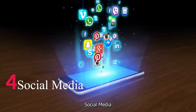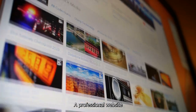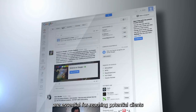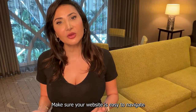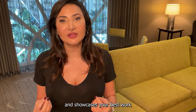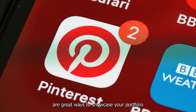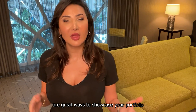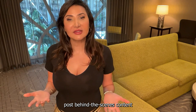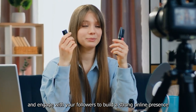Number 4: Social Media. Create a strong online presence. A professional website, active social media accounts, and an online portfolio are essential to reaching potential clients. Make sure your website is easy to navigate, visually appealing, and showcases your best work. Platforms like Instagram, Facebook, and Pinterest are a great way to showcase your portfolio and connect with potential clients.